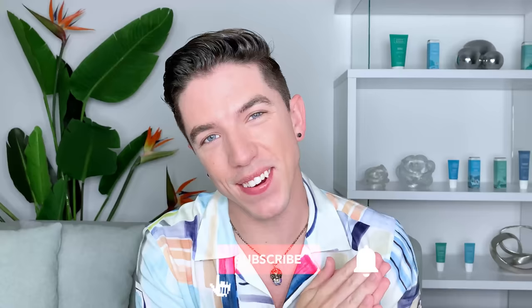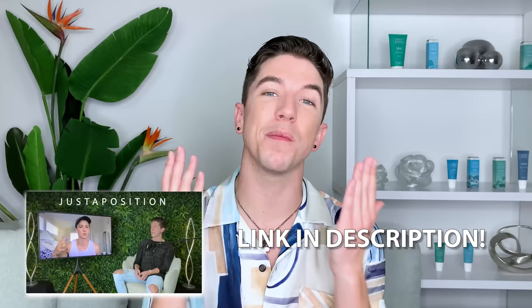Aloha everyone and welcome to Skincare with Hyram. If you don't know who I am, my name is Hyram and I'm passionate about teaching you how to perfect your skincare routine. Make sure you subscribe to my channel and hit the notification bell so you can see my videos every single week. Also, make sure you check out my new podcast, Just a Position, where I talk about mental health and vulnerability featuring some of your favorite creators online. We have some really intense conversations over there, so make sure you stream it wherever you listen to your podcasts.